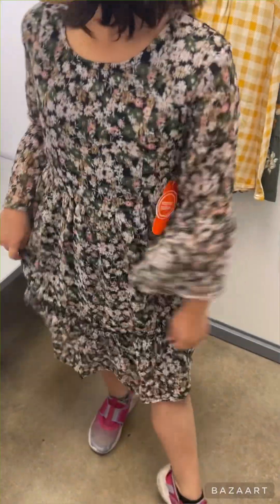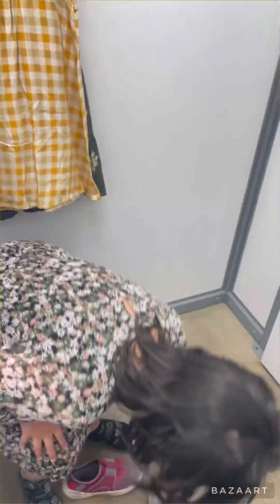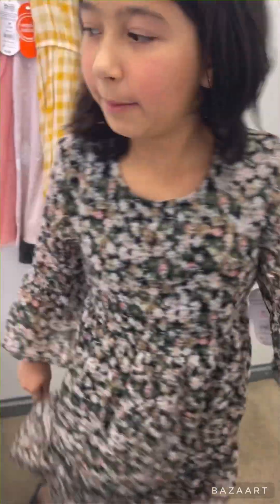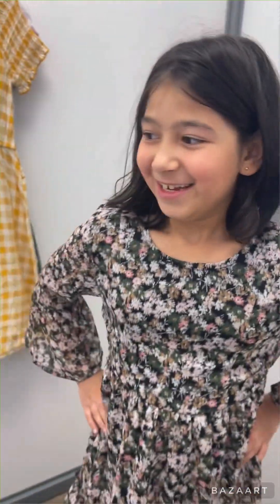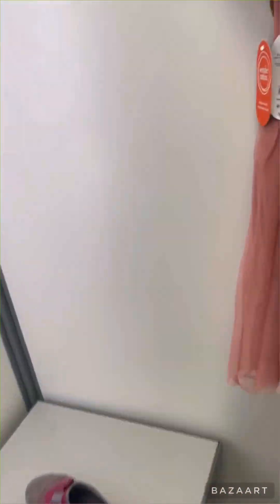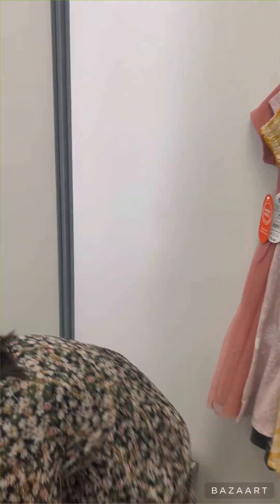Okay guys, real quick, we're just gonna show you what one dress looks like in the dressing room. We'll show you guys what we ultimately decide to go with. Never mind the holes in the socks, we gotta buy socks for you, kiddo. Can you stand up right here so you can be seen better?